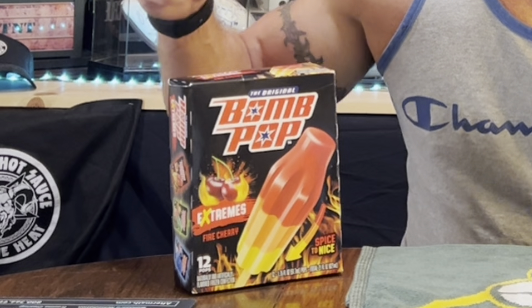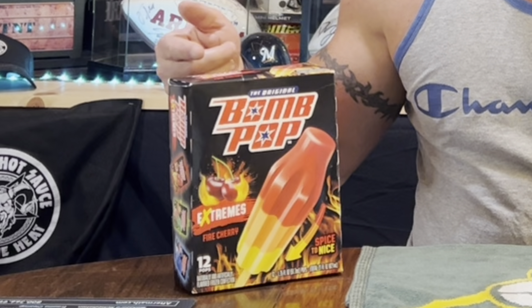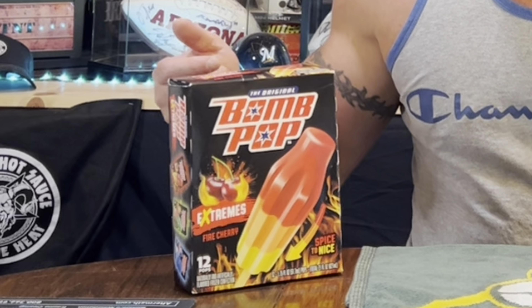I'm Hot Sauce Junkie Tim and today's show is going to be a review of these right here. I saw these at the store a couple weeks ago, they caught my eye and I figured, let's buy them, let's check them out. Summer's over unfortunately, but we still got some hot days outside — it's about 76 degrees right now in Wisconsin, pretty warm for October. These are the Original Bomb Pop Extreme Fire Cherry.